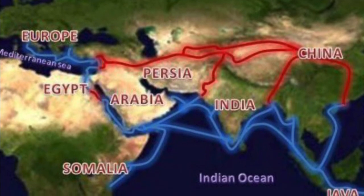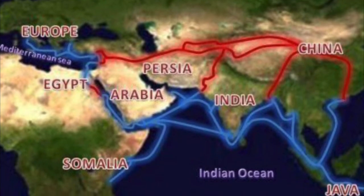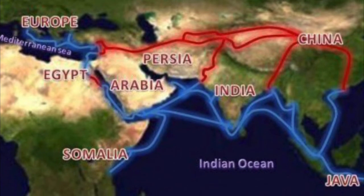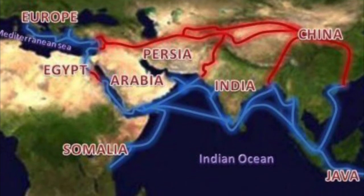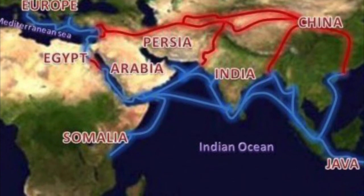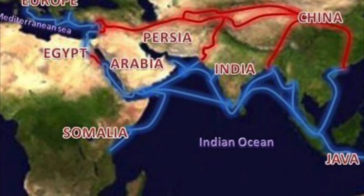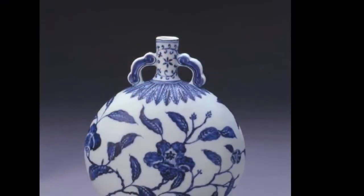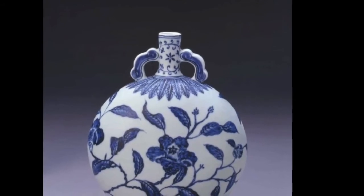The most recognizable ceramics from this time period are the white vases painted with blue underglaze. These cobalt blue pigments were imported and traded from the Middle East, specifically from Iran. It was ground up into a pigment or a color, which was painted directly onto the porcelain.